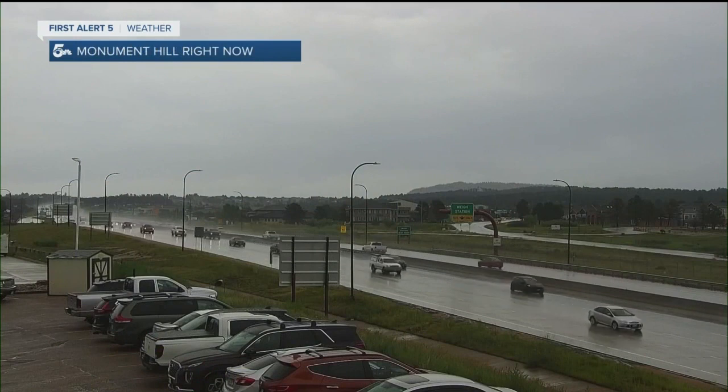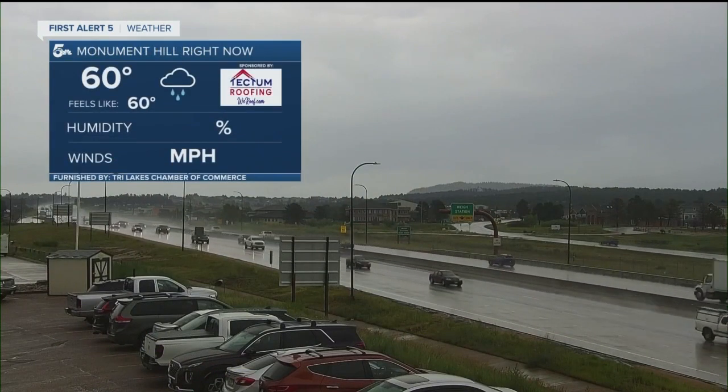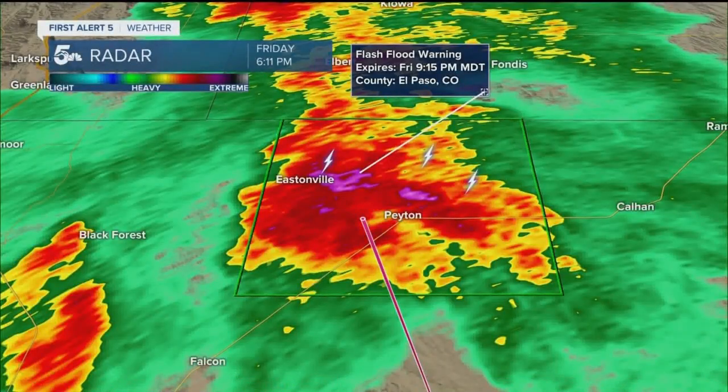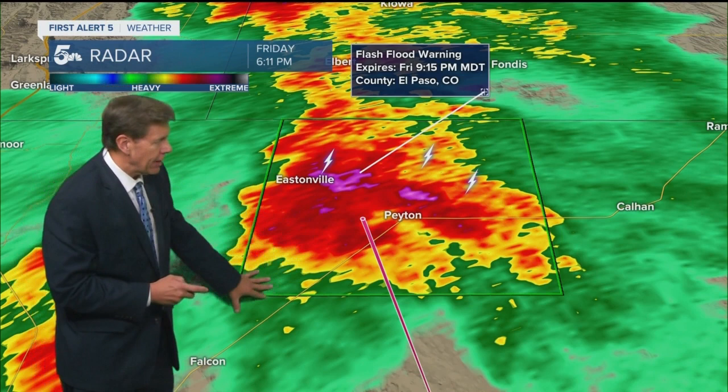Splash and dash from Monument Hill into Colorado Springs this afternoon — that rain has cooled you nicely. 60 is the current temperature there. Here's that flash flood warning for far northern El Paso County, including Peyton and Eastonville. You could see some high water out along 24, and some of those low-lying areas could be kind of hazardous. Always remember: turn around, don't drown. Some of the streams and creeks in this area within this green box could start to run high — an inch to two inches of rain in the past hour.